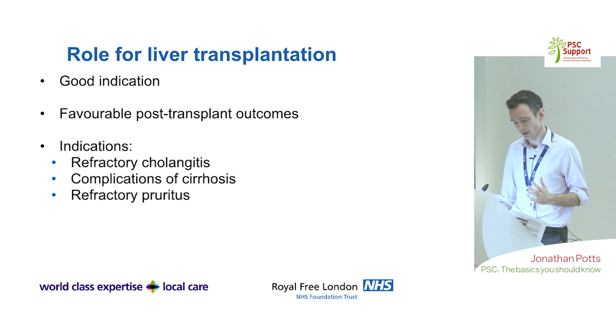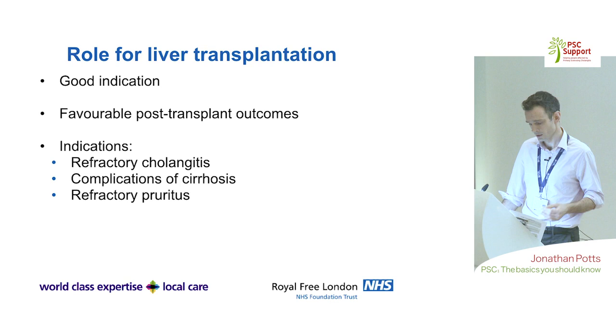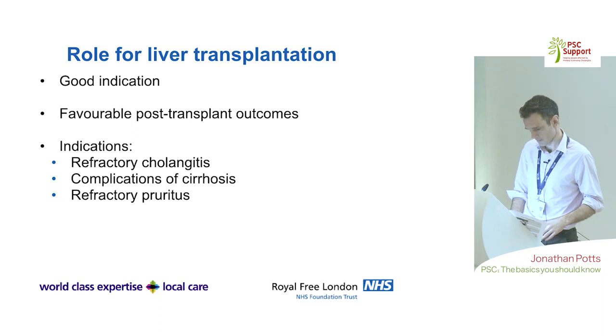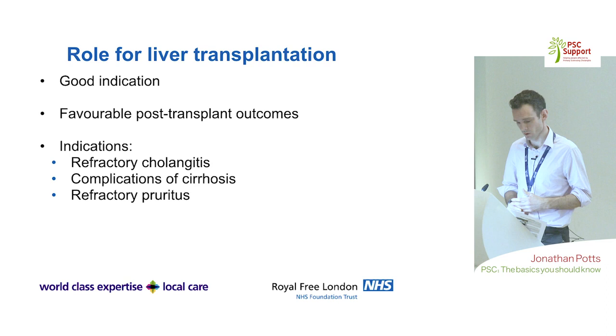PSC is considered a very good indication for liver transplantation with favourable outcomes compared with other reasons for transplant. It is a major operation, considered when patients have severe complications from PSC, severe impact on quality of life, repeated cholangitis without a treatable stricture, advanced cirrhosis with complications, or occasionally completely refractory itch.